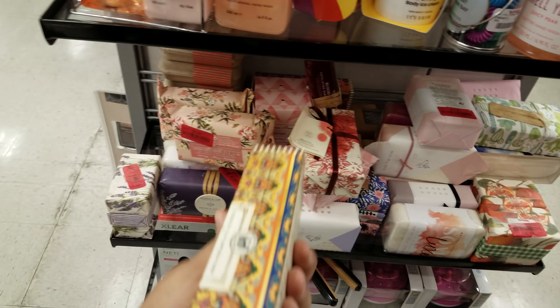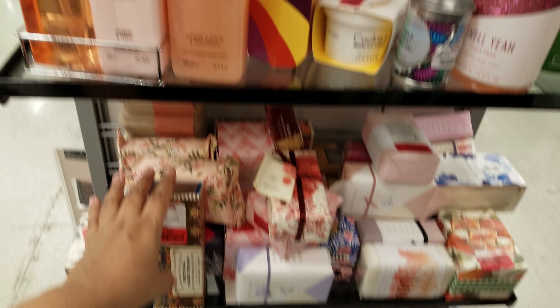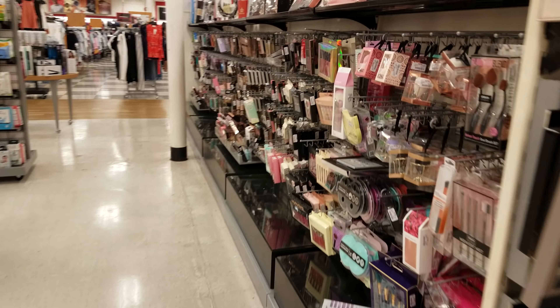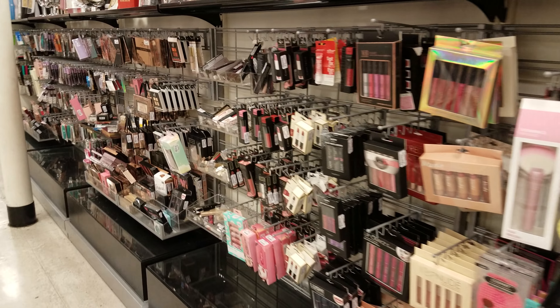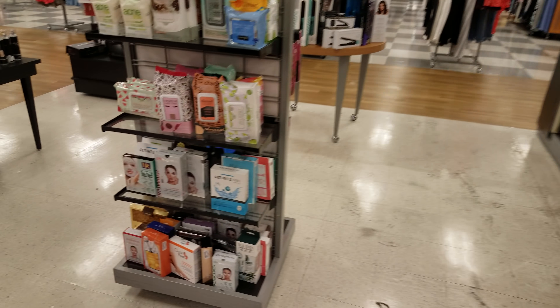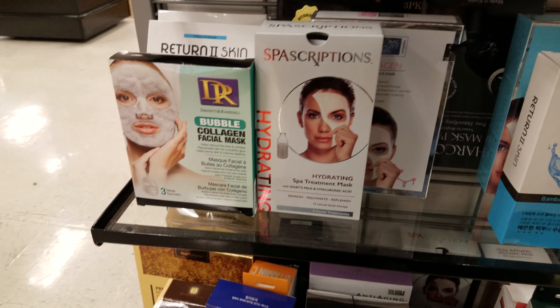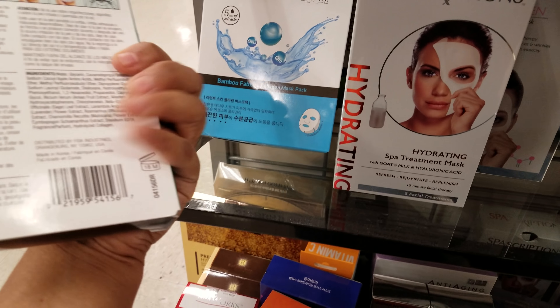This was a request to go through the TJ Maxx soap section. I haven't done one of these in a while — usually I include it in a full walkthrough, but there seems to be a lot more going on. Thank you so much for watching! I'll see you on the next one. Oh — here's more face mask, bubble collagen — $5.